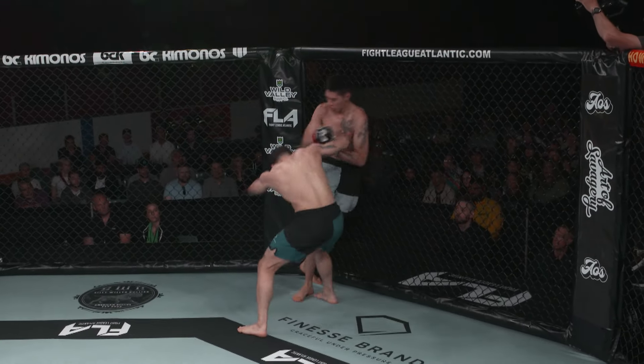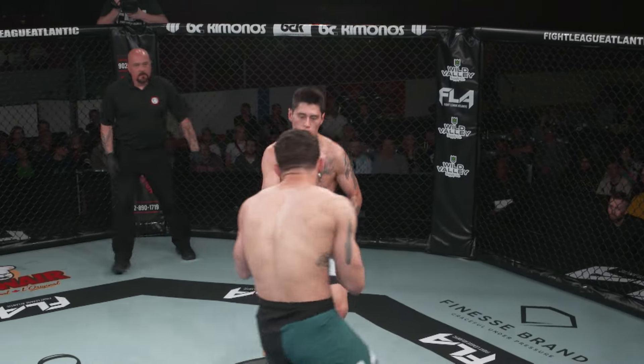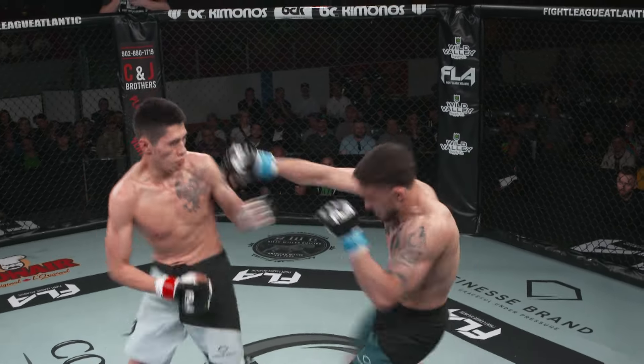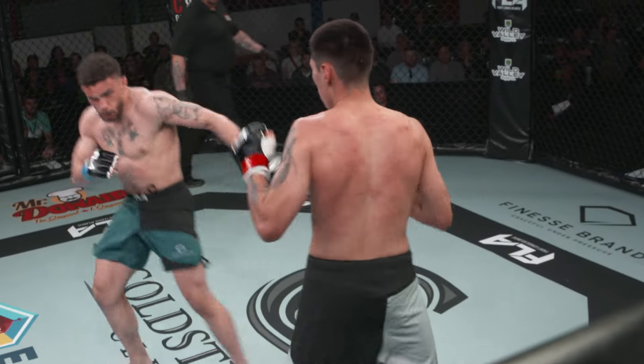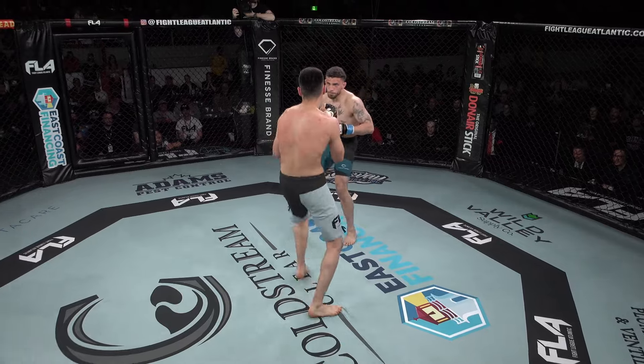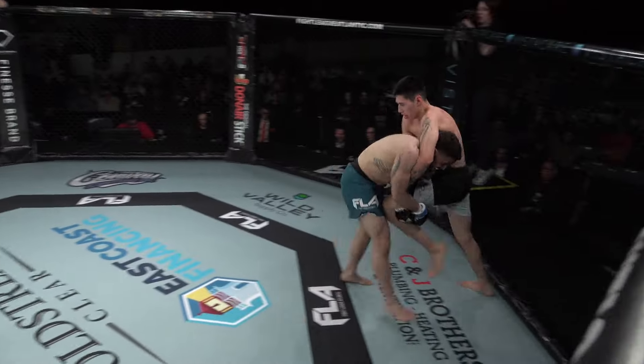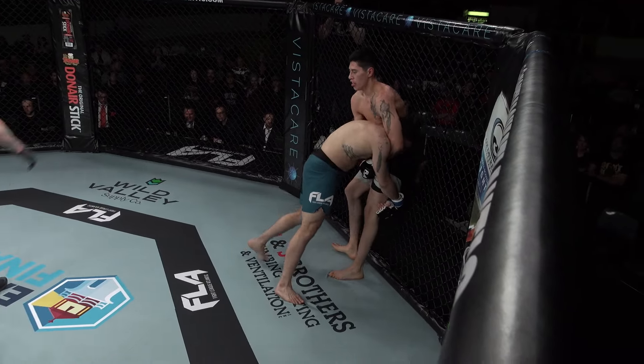Beautiful trip there to get him down, but Lafford pops right back up. Very impressed with Lafford on the ground and all his striking — everything that he's doing is very, very polished. Missed on the spinning back fist there, but something caught Borden. The knee there almost landed. Here's Borden shooting, but he didn't set that up — he's got to be careful with the neck.